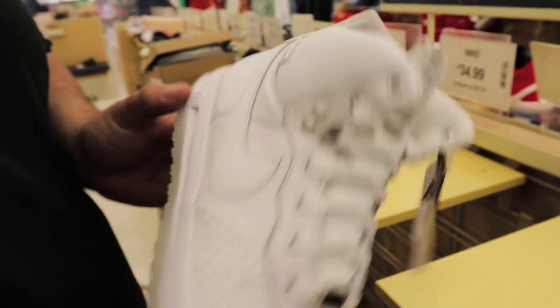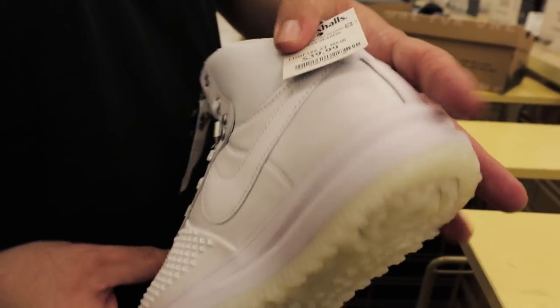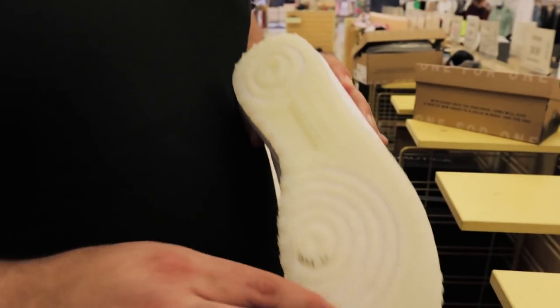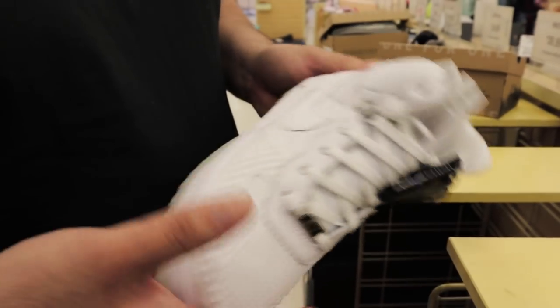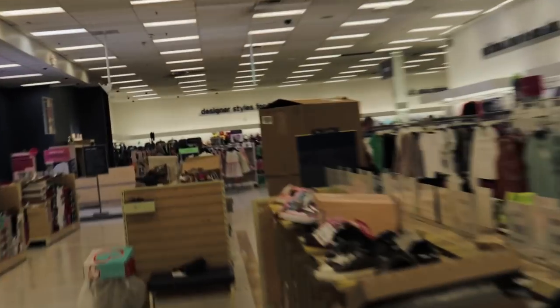Duck boots — these are cool for size. These are nice and they're cheap too, $39.99. I'm gonna check the comps on these for the resale. I do like the clear bottoms. These are actually kind of nice. Let's go check in this box.